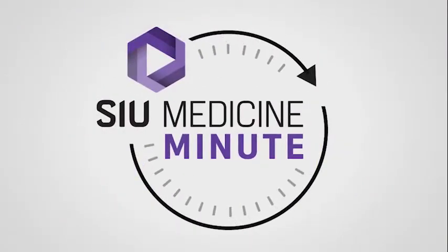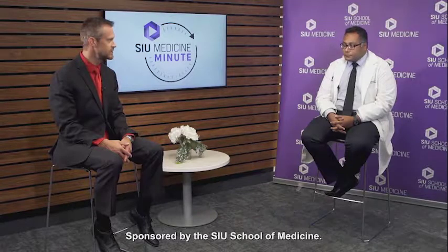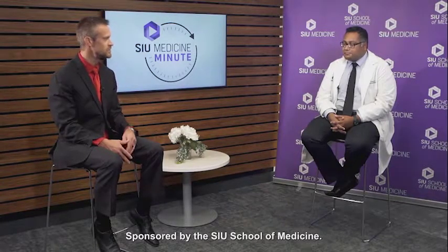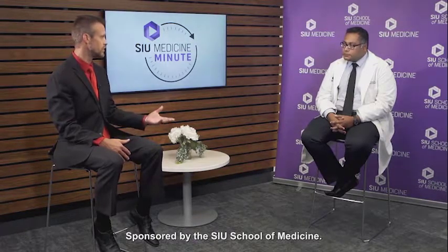Welcome back to your SIU Medicine Minute. Today I am joined by Dr. Anshul Pandey, Primary Care Physician for the Department of Internal Medicine. Dr. Pandey, thank you so much for joining us today. Happy to be here. So today we want to discuss general internal medicine and how someone might become a new patient for you all.